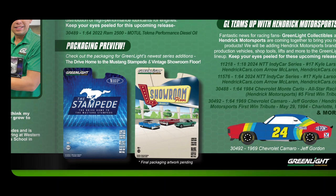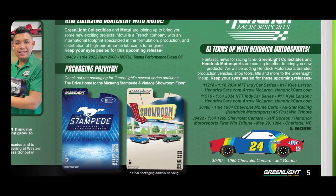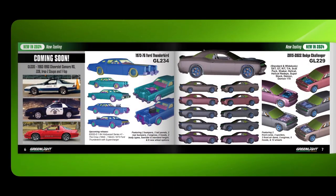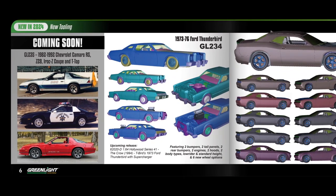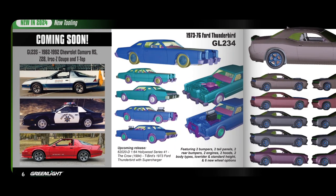There's a new licensing group with Motel, packaging preview, and newest additions. There's a showroom floor, a Stampede Mustang focus, and Greenlight is teaming up with Hendrick Motorsports. New for 2024: coming soon are the 1982 to 1992 Chevrolet Camaro RS, Z28, IROC-Z Coupe and T-Top. There's also an upcoming Ford Thunderbird 1973 to '76, and upcoming releases in the Hollywood series including The Crow 1994.